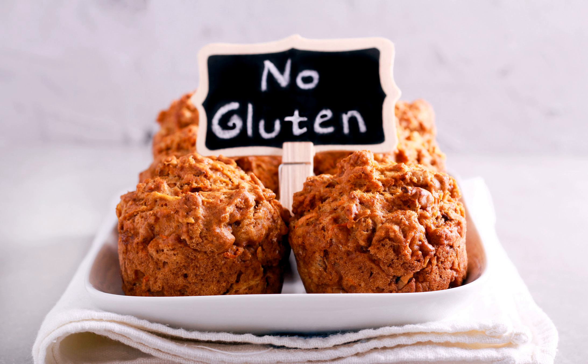Gluten is a protein that acts like glue to help foods hold their shape. It is mostly found in products containing the grains wheat, barley, rye, and triticale.